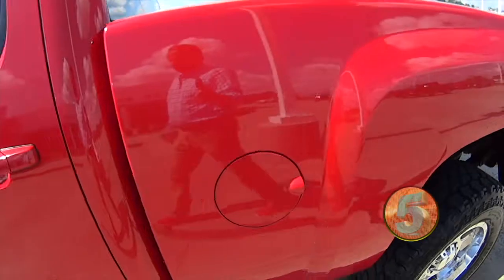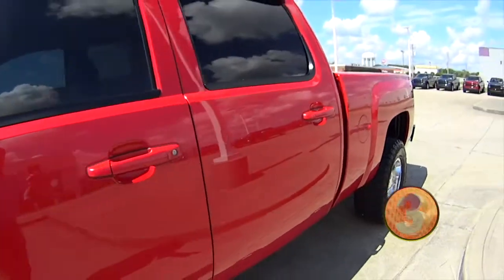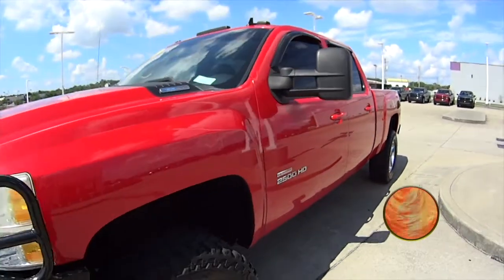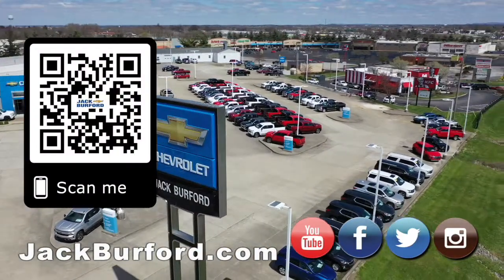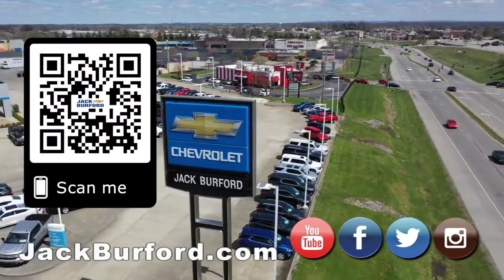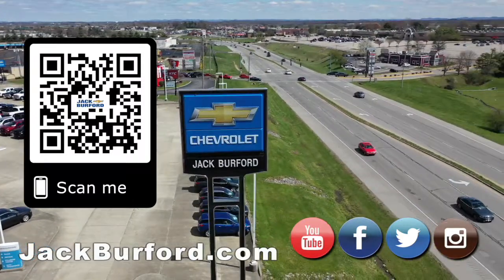Somebody look at it, or online at JackBurford.com. Why would you buy a vehicle anywhere else? Make sure to visit us at JackBurford.com and subscribe to our YouTube channel.